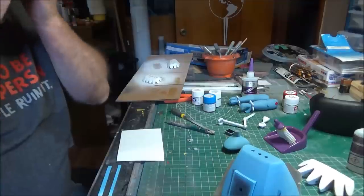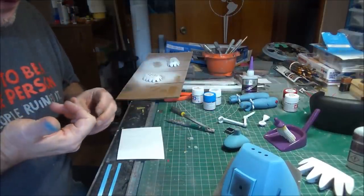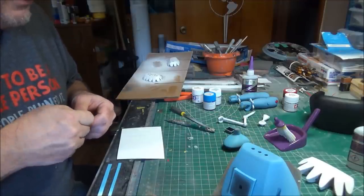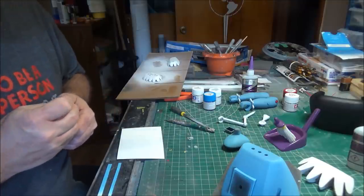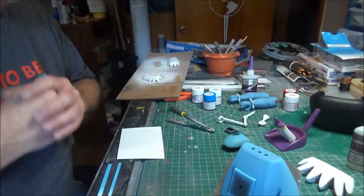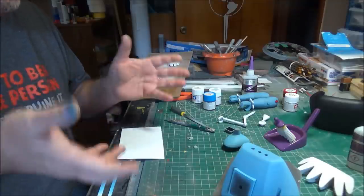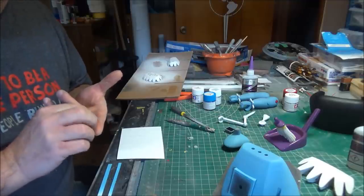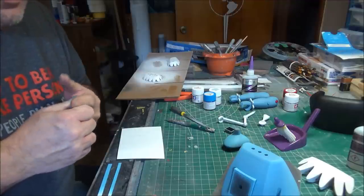I'm in a bit of a holding pattern right now. I've got pieces that are painted but need to dry, things in the printer that won't be ready for hours, and I've gone outside and cut and glued up a lot of the wood for the shelves, and that glue is drying. While I'm in a holding pattern, I want to take you on a trip in the way-back machine to a time long ago.